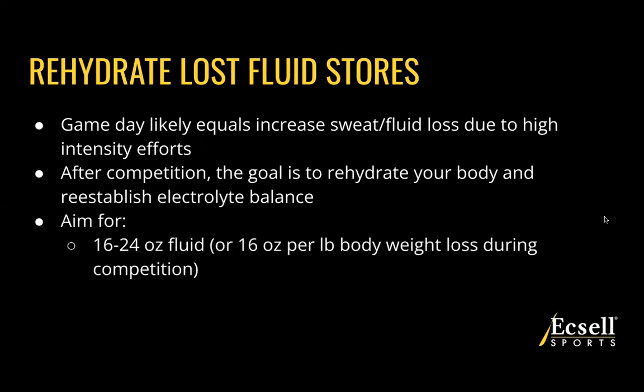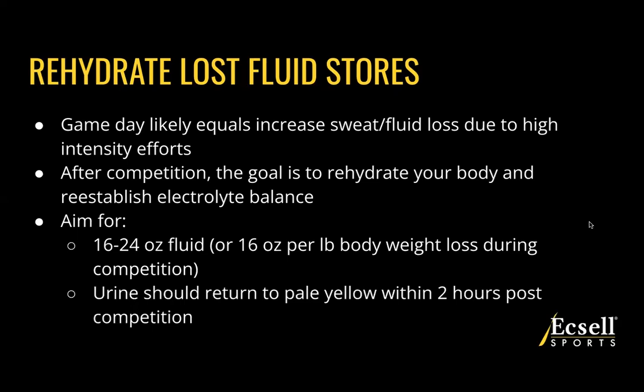We're going to aim for somewhere between 16 to 24 ounces of fluid. If you do weigh yourself before and after the game, for every pound lost during competition we want to refuel with 16 ounces per pound. If weight measurement isn't something you integrate on game days, aim for 16 to 24 ounces within the first couple of hours. Most importantly, check your urine — within those two hours the goal is that your urine returns to a pale yellow color. If it's a darker yellow or deeper shade, continue to hydrate more.